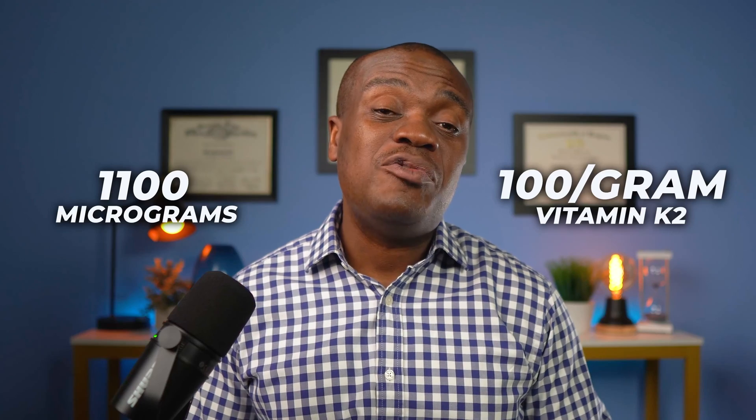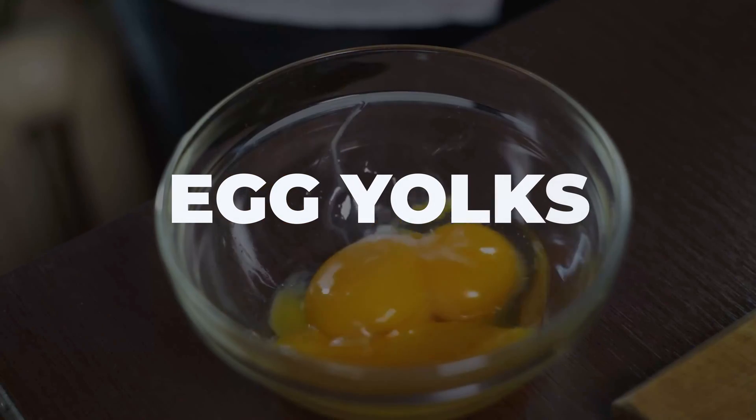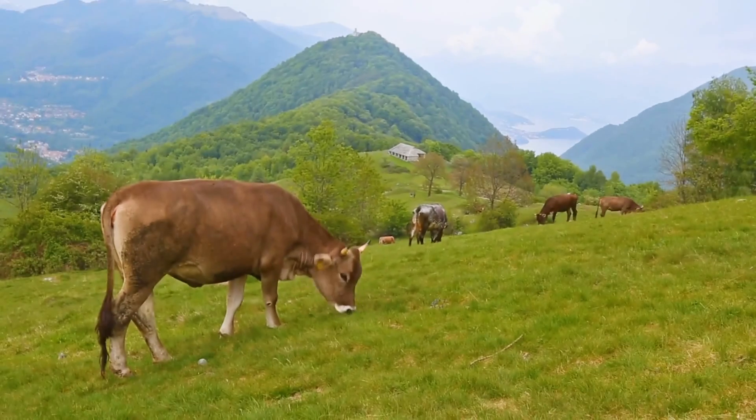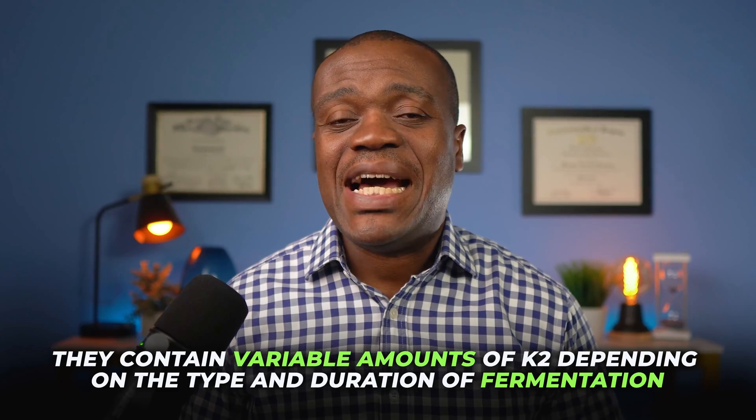Some of the best sources of vitamin K2 are: natto, a fermented soybean product popular in Japan, which contains about 1,100 micrograms of vitamin K2 per 100 grams; hard and aged cheeses such as Gouda, Edam, and Parmesan, which contain about 50 to 80 micrograms per 100 grams; egg yolks, especially from pasture-raised chickens, which contain about 15 micrograms per yolk; butter, especially from grass-fed cows, at about 15 micrograms per tablespoon; beef liver from grass-fed cows at about 12 micrograms per 100 grams; chicken liver from pasture-raised chickens at about 14 micrograms per 100 grams; and fermented vegetables such as sauerkraut, kimchi, and pickles, which contain variable amounts of K2 depending on the type and duration of fermentation.